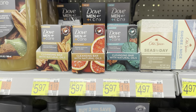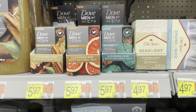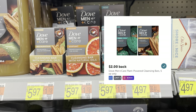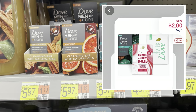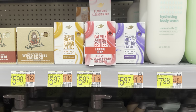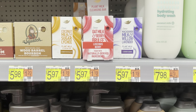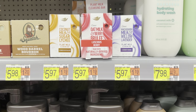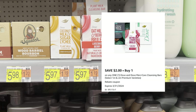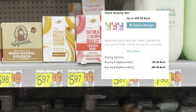I'm going to grab one of these Dove Men Plus Care Cleansing Bars — they are a new product at $5.97 each. We'll submit to Ibotta for $2.00 and Shopmium for $2.00, making this $1.97. You could also grab the new Dove Oat Milk or Plant-Based Cleansing Bars at $5.97 each. We have a $2.00 Ibotta rebate, you can also submit to Alexa for $2.00, and on Swagbucks we have $1.50 back — making this $0.47.